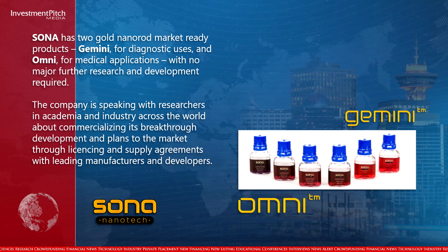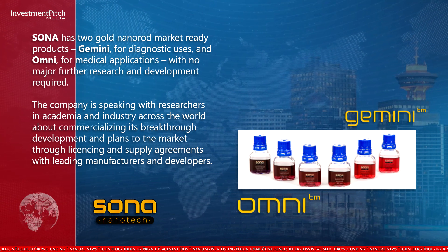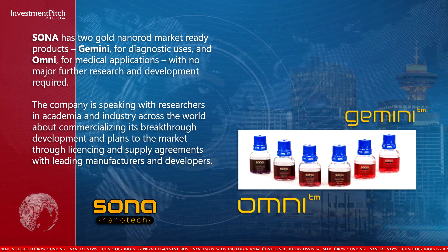The company is speaking with researchers in academia and industry across the world about commercializing its breakthrough development, and plans to go to market through licensing and supply agreements with leading manufacturers and developers.